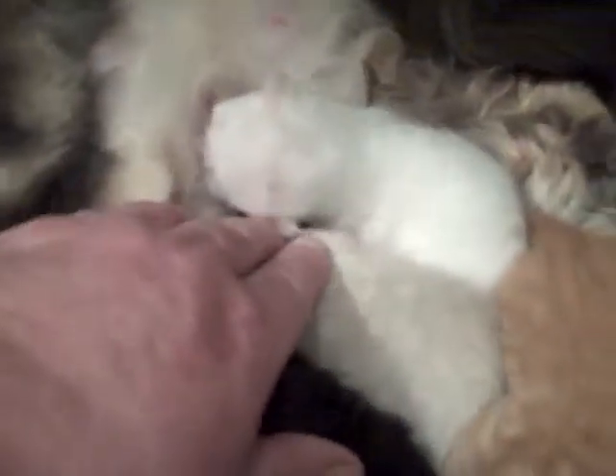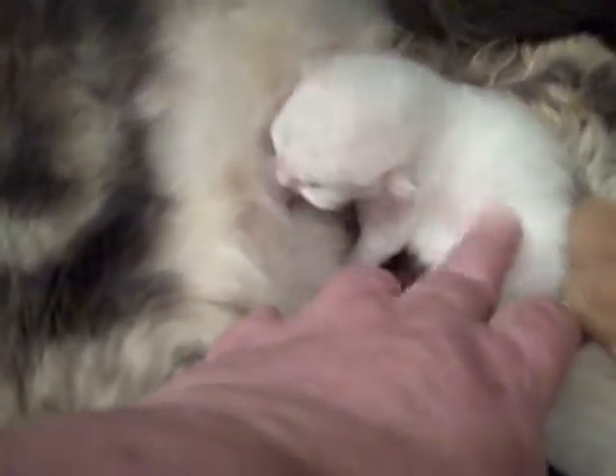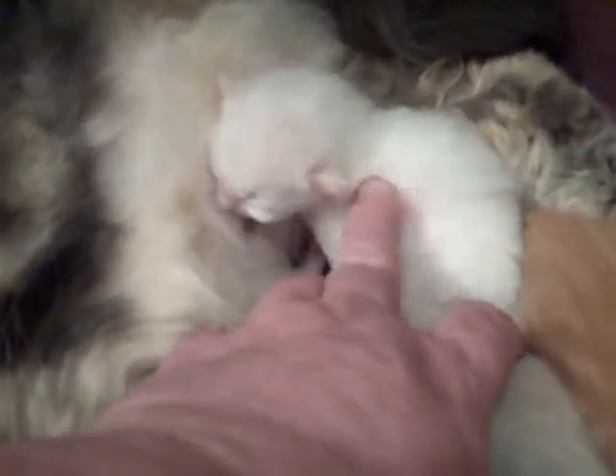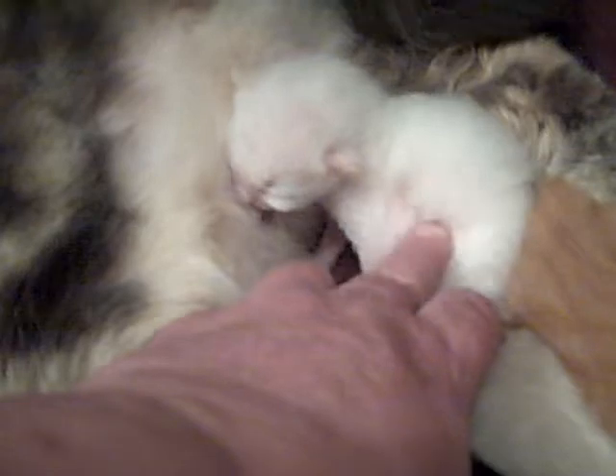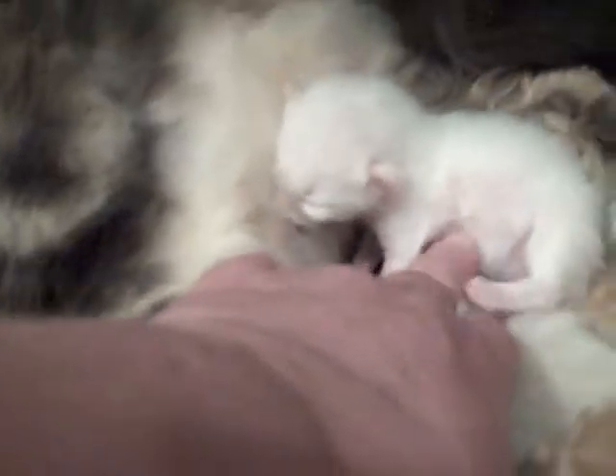And then, of course, my little buddy here — he's my little favorite guy because he's the runt. He's picking up weight really good. Needed to have a lot of supplementation the first couple of days. And you like your belly to be rubbed — yes, you like that belly to be rubbed.